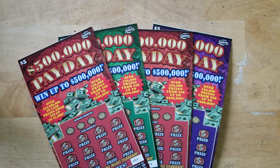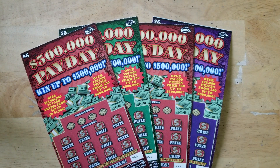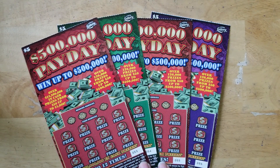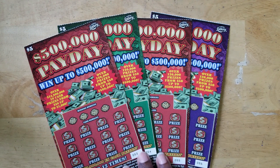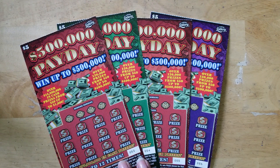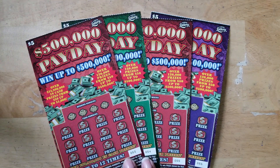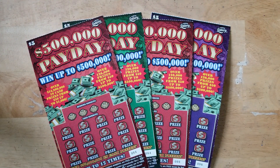Hello everybody, it's your girl the Itchy Guru here. I'm back with a Florida lottery scratching session and some of the new tickets from yesterday's rollout. I did a video before with one of each new one, and I'm going to scratch tickets 53 through 56 of the $500,000 Payday. Let's see how that goes.